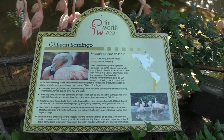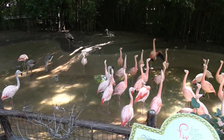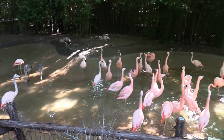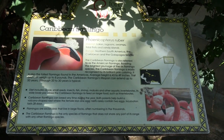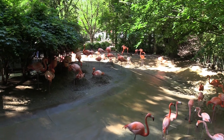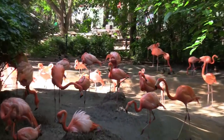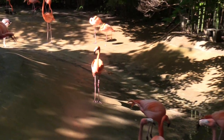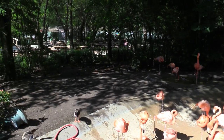We've got Chilean flamingos, all enjoying the water. There are some younger flamingos in here too — those are the ones with the gray coloring. There are several ducks in here as well. Directly across the way we've got Caribbean flamingos, which have a little more of a pinkish color than their cousins right across the way. But they are both equally chatty. There are also some flamingo facts posted here.